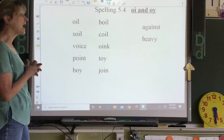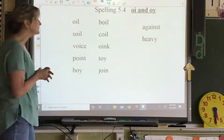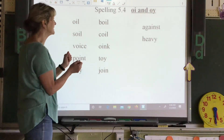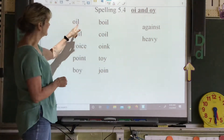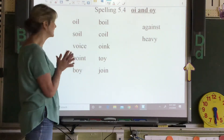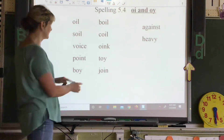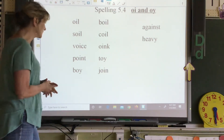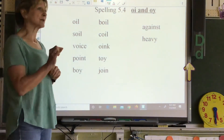Spelling this week is going to be O-I and O-Y words, and they both make the OI sound. Usually, if the OI sound is in the middle of the word, it's going to be spelled with O-I. If it has a consonant at the end behind it, it's probably going to be spelled O-I. If it's at the very end of the word — such as 'boy' and 'toy' — it's going to probably be spelled O-Y. When you say 'boy' and 'toy,' you don't hear a consonant after that, so it's spelled with O-Y.